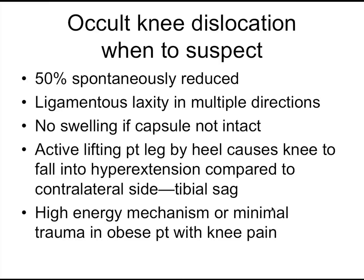Knee dislocation is the biggest thing you have to worry about when looking at a swollen knee. The arterial injury risk is significant even if they spontaneously reduced — they occasionally won't have swelling if the capsule is disrupted and blood has leaked out. They've torn their PCL, ACL, and MCL, so there would theoretically be complete laxity of the knee, but with all the swelling it's going to be hard to see that.